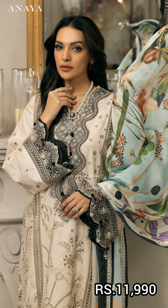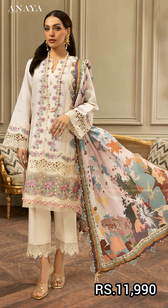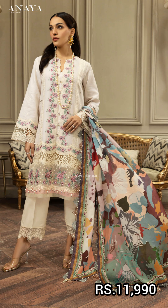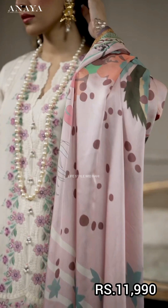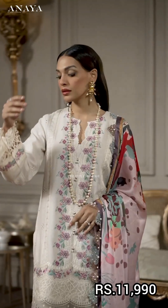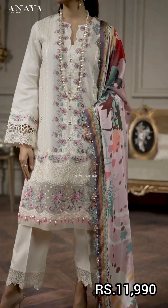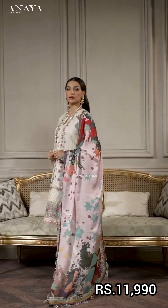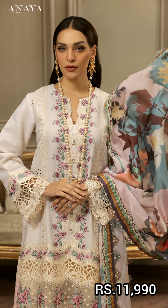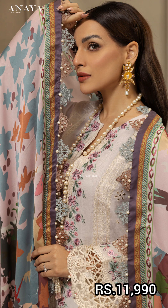It comes with dyed cotton cambrick. The next article is in digital printed silk with an embroidered cotton shirt, front center panels, side panels on the right and left, embroidered sleeve border, embroidered trouser, and embroidered cotton cambrick. The price is 11,990.